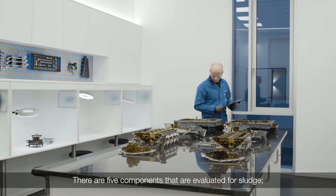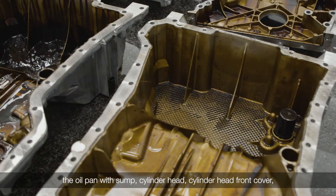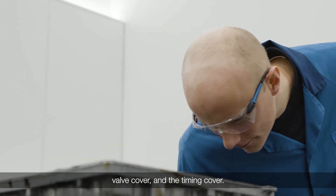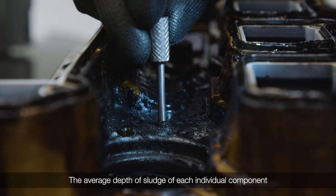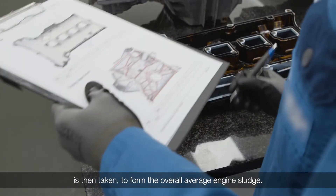There are five components that are evaluated for sludge: the oil pan with sump, cylinder heads, cylinder head front cover, valve cover, and the timing cover. The average depth of sludge of each individual component is then taken to form the overall average engine sludge rating.